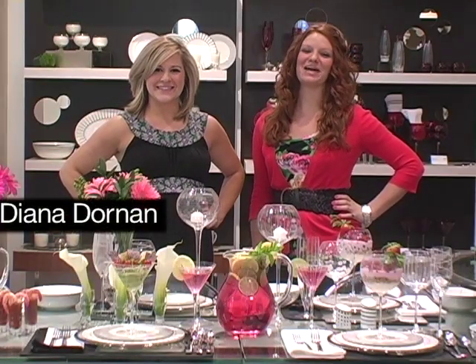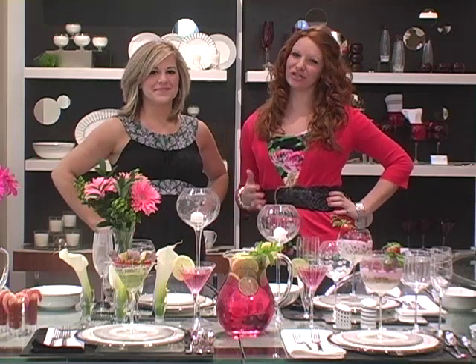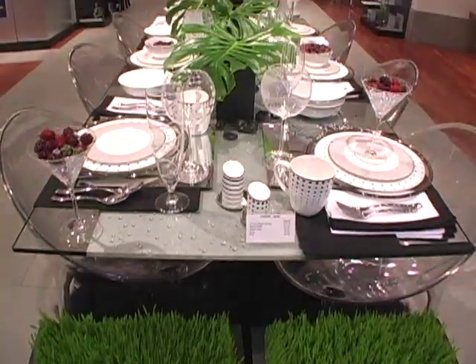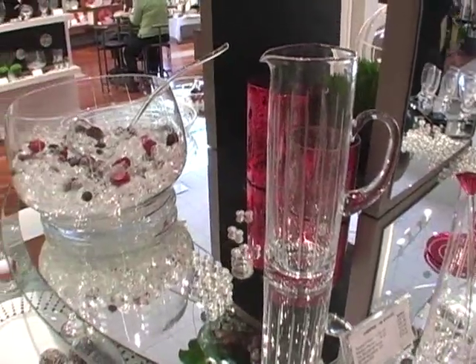Hi, I'm Diana Dornan. And I'm Caitlin Viator. We love throwing great parties and we're always looking for a chic new way to spice things up. We're here at the Mikasa showroom in New York City with the latest trends and designs in tableware. It's like party planning heaven.